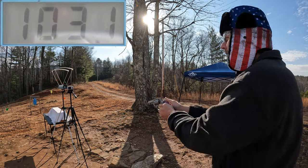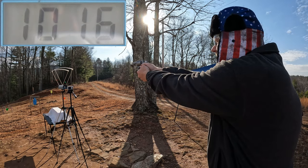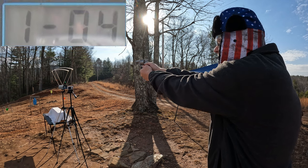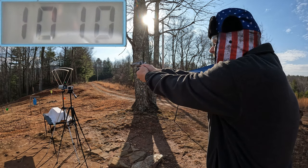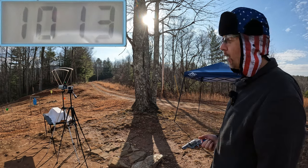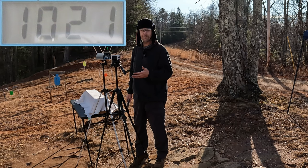All right, we got 1031, 1016, 1036, 1010, and 1013. So our five-round average from those 125 grain Gold Dots was 1021 feet per second. Not too terrible out of a two-inch revolver.